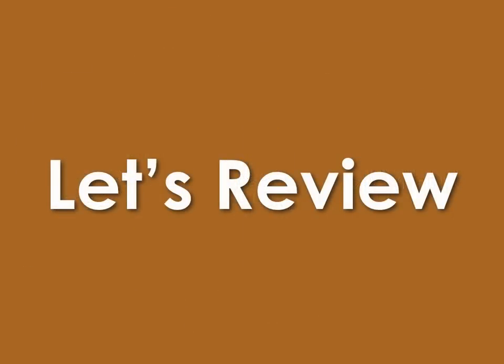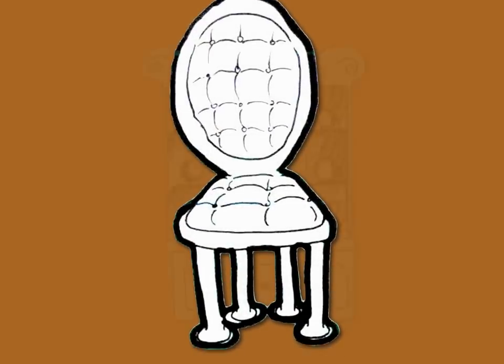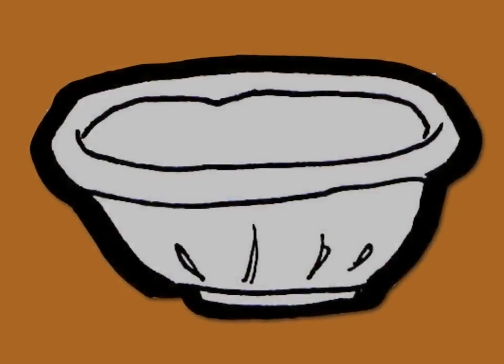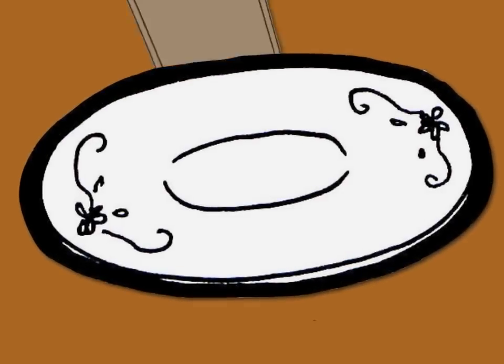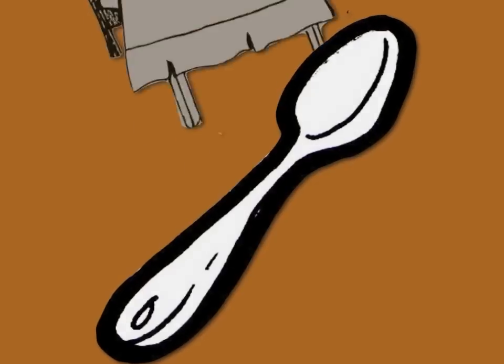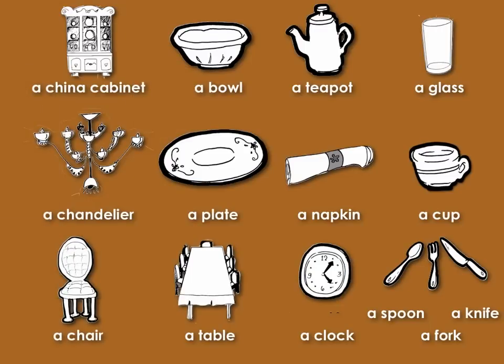Let's review. A clock. A chair. A china cabinet. A chandelier. A tea pot. A bowl. A glass. A plate. A napkin. A cup. A spoon. A fork. A clock. A knife.